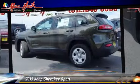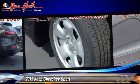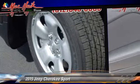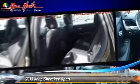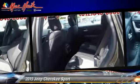Safety features include traction control, four-wheel ABS, and stability control. Comfort and convenience features include power door locks, cruise control, and Bluetooth wireless.